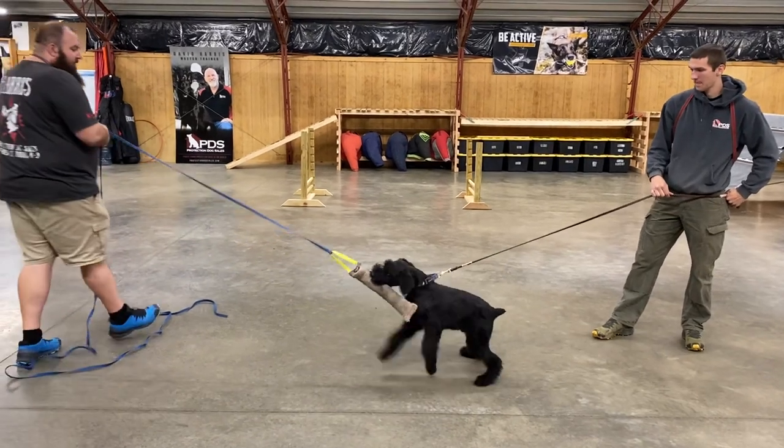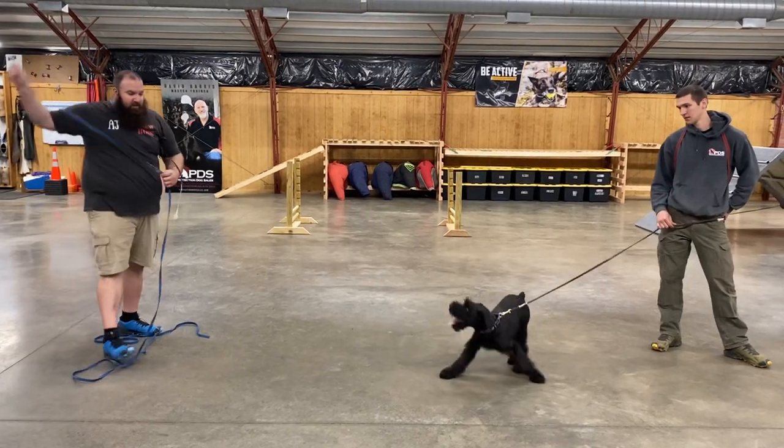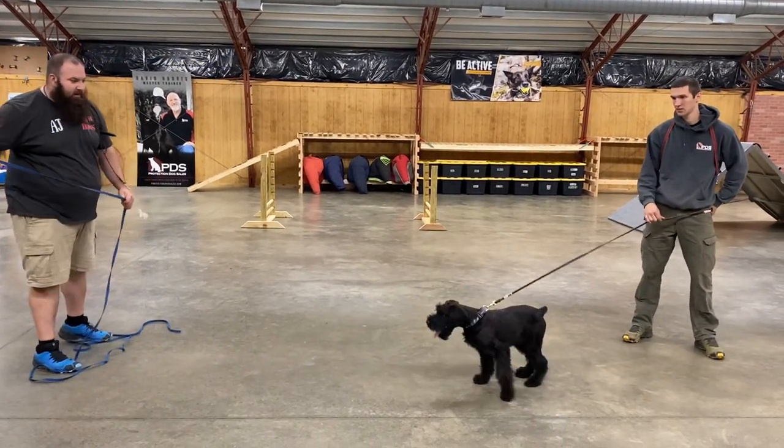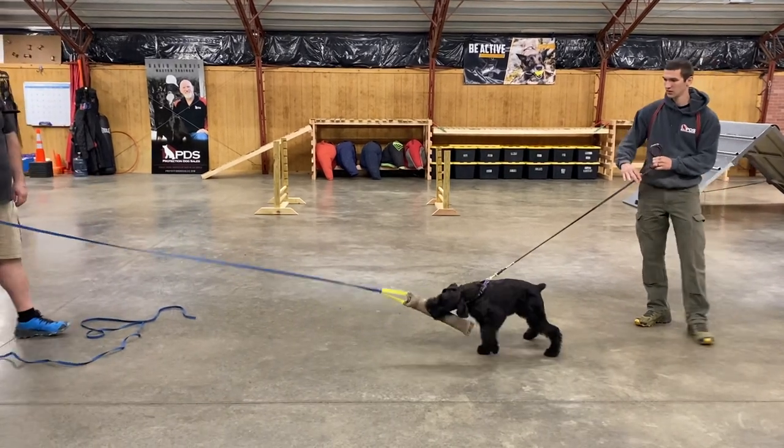Again, guys, you've heard us beat this drum to death — all Giant Schnauzers have a degree of natural defense drive. They all make great watchdogs, they all make great perimeter alert dogs. Not all of them have a high amount of prey drive, though, that allows us to develop the bite work to a nice finished level like this.